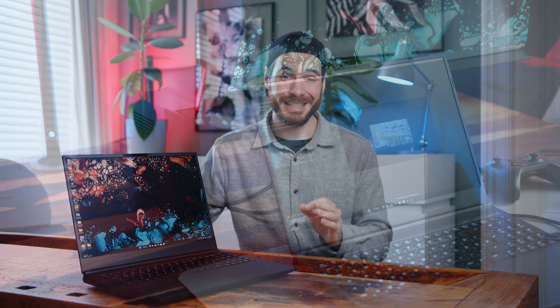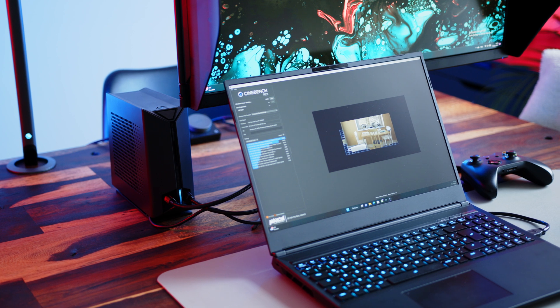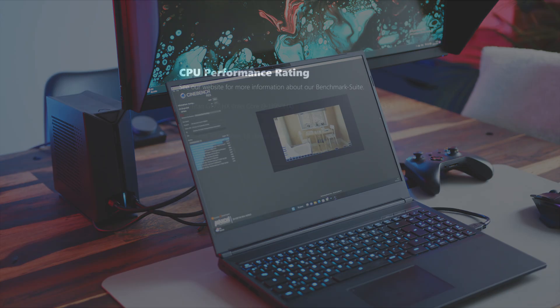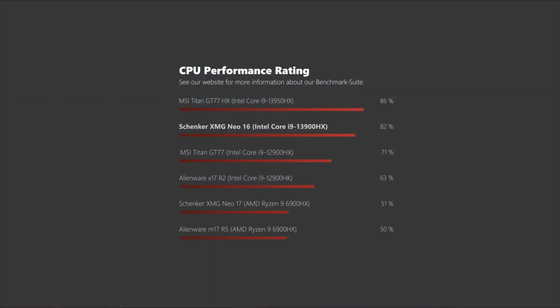While it shares its 8 hyper-threading performance cores with its direct predecessor, Intel doubled the number of efficiency cores to 16. The 13900HX in the Neo 16 can score a 16% lead in our combined performance rating compared to last year's Titan GT77 with the 12900HX, and for now only plays second fiddle to the new 2023 Titan that colleague Andreas is testing right now.